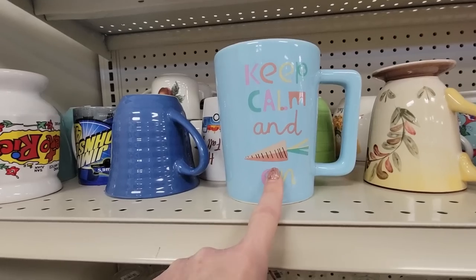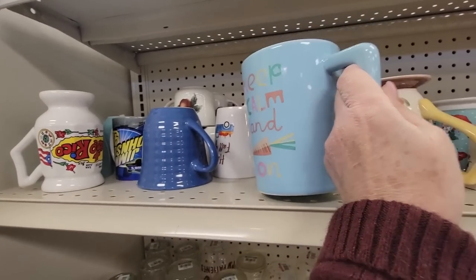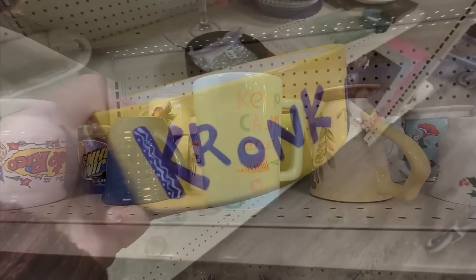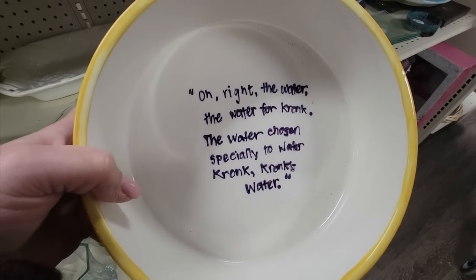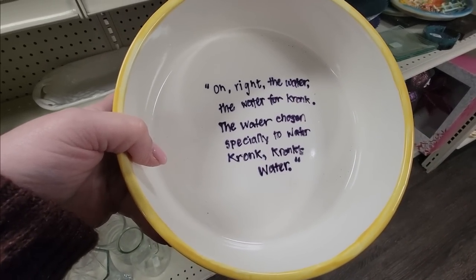Keep Calm and Carrot On. That's a nice big mug, though, but I don't care. Is it supposed to be like carry-on, I think? So they must have a dog named Cronk — oh right, the water, the water for Cronk. The water chosen specifically to water Cronk. Cronk's water.